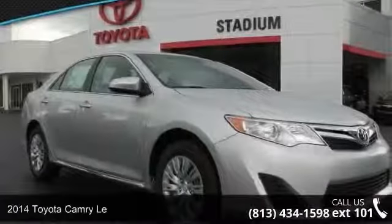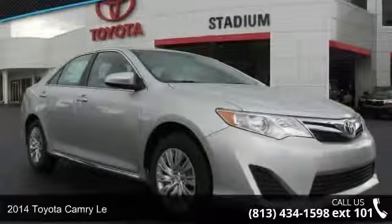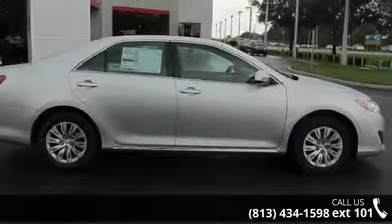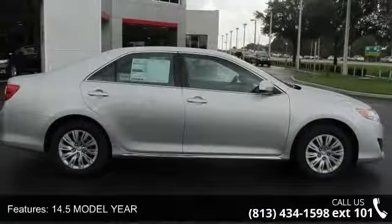Arrive in style with this 2014 Toyota Camry. If you are looking for a first-rate auto, this one could be yours today. Enjoy these notable features: